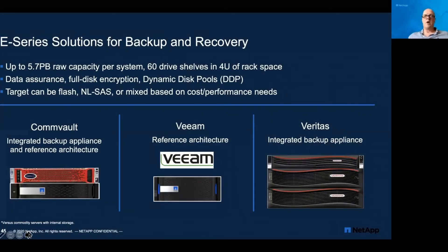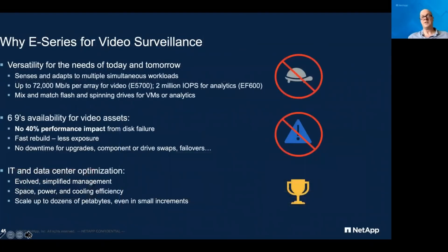A key use case where we see a lot of E-Series deployed is backup and recovery. It's integrated with Commvault, Veeam, and Veritas. It provides dense, high-performance sequential access for backing up and recovering data. Because you can scale it to whatever capacity you need and have full data protection, you've got a solution that integrates really nicely for backup and recovery. It delivers highly performant, reliable disk storage that integrates fully into the backup products in those environments, with up to 5.7 petabytes of capacity per system — and you can have multiple systems if you scale beyond that.